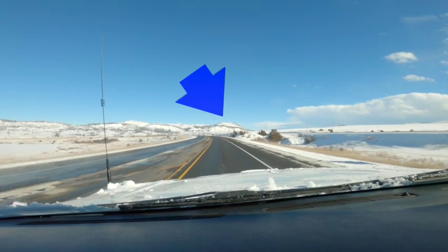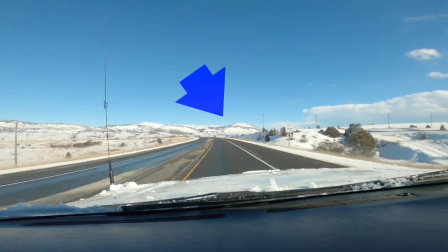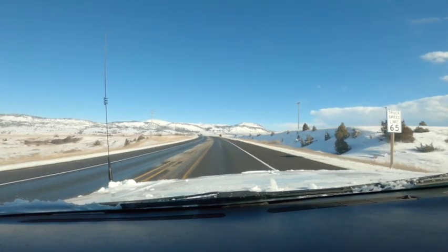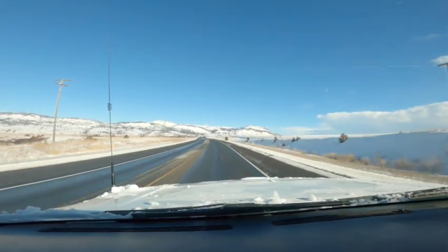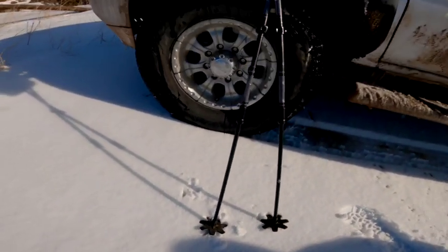Spokane Hills sits between the Elkhorn Mountains and the Big Belts, just southeast of Helena. It's a nice little two-pointer, and now that I'm sitting in the middle of winter bonus, it's time to go make that a five-pointer.